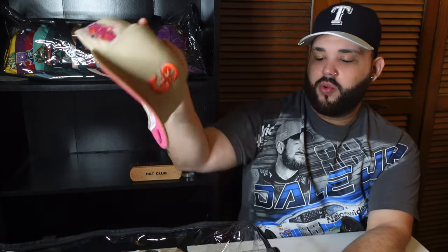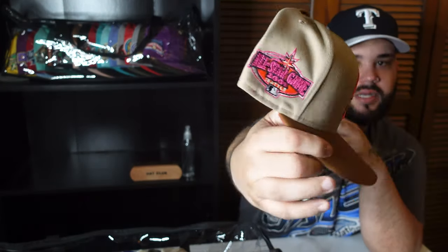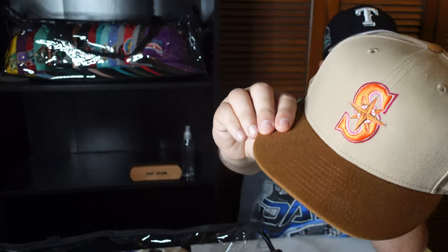Alright, let's get right into it. We have that PBJ from Hat Club — boom, love those colors right there. Wish this was a Bangladesh but unfortunately it's China. Very slept-on collection to me — a two-tone, great fall hat, but you can also wear it in the summer with the colors. I'm a fan of this hat.